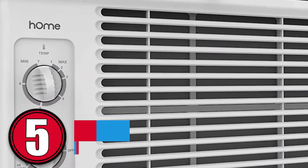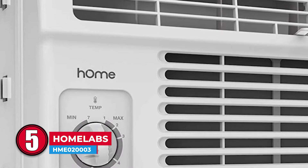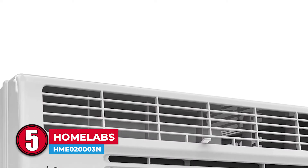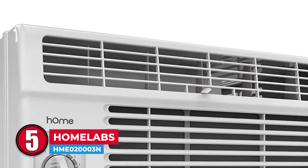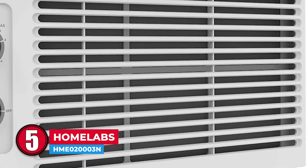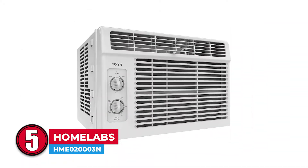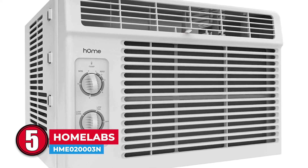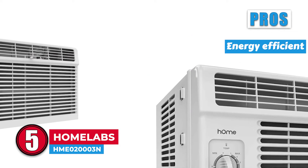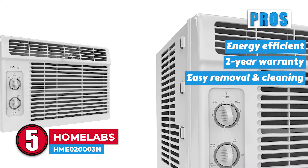First, we have HomeLab's HME02003N. It features seven temperature settings, coupled up with two fan speed settings, high or low. Therefore, you will be able to adjust both the fan speed and airflow to achieve your desired temperature within your living space. The unit will keep you cool and comfortable, as well as ensure you get to inhale nice, clean air. It has an antibacterial filter that eliminates dust, bacteria, and any room odors.